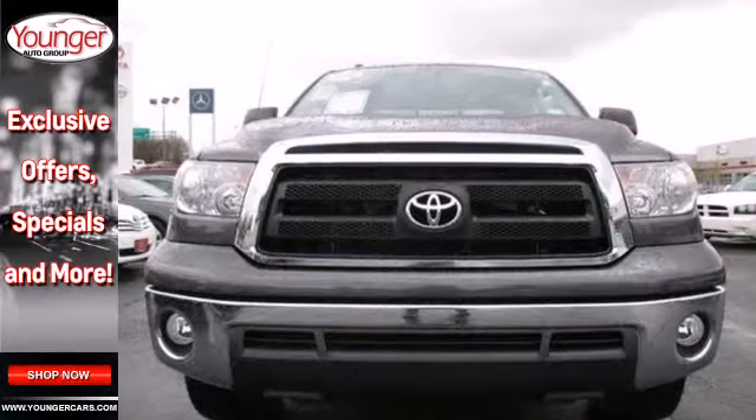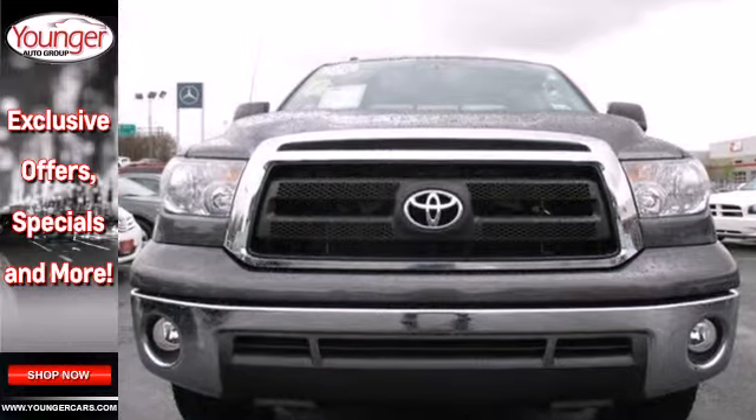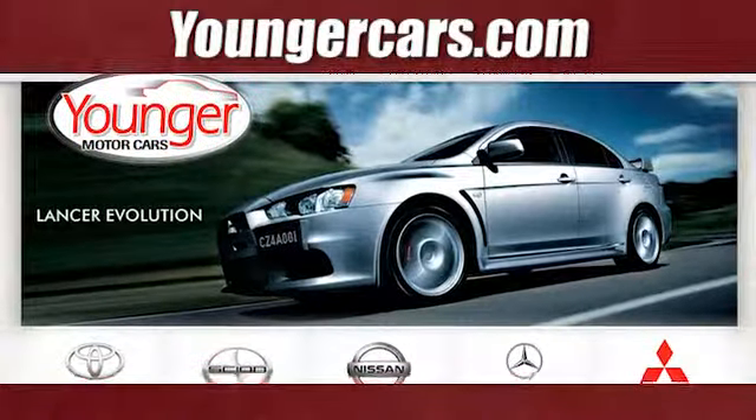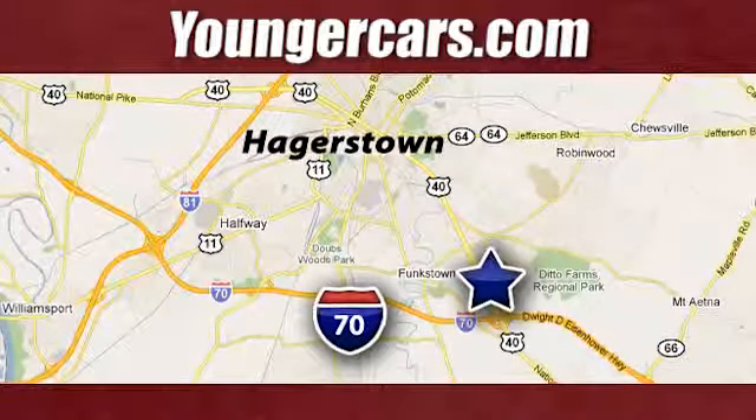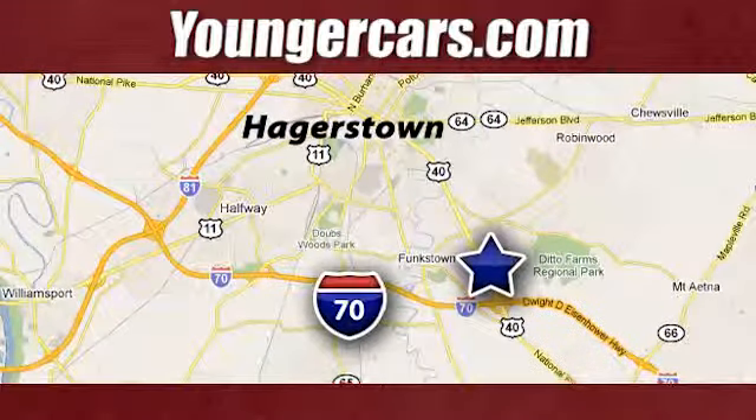Add this hard-working Tundra to your work crew today. Visit our website at YoungerCars.com. We're conveniently located at 1945 Dual Highway in Hagerstown, Maryland.